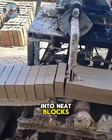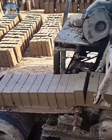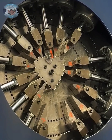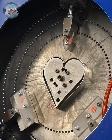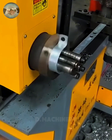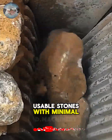Wet cement is shaped into neat blocks as an automatic arm slices it cleanly with a simple wire. Large boulders are once again reduced to smaller, usable stones with minimal effort.